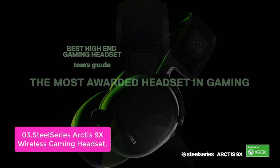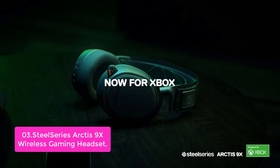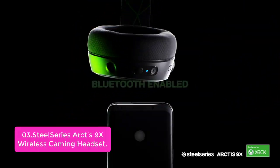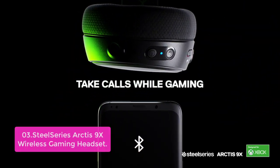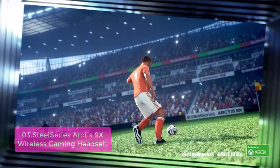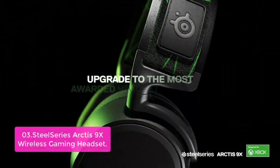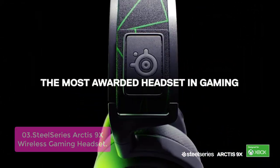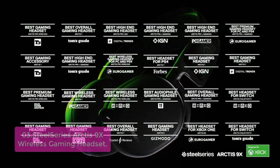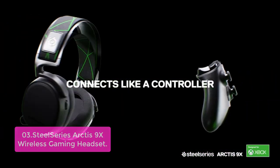List number 3: SteelSeries Arctis 9X Wireless Gaming Headset. The Arctis 9X is made for gaming — packed with features that connect directly to your Xbox or mobile device. With integrated Xbox wireless connectivity and Bluetooth, you can take calls and stream music while playing so you don't miss a beat. Its award-winning soundscape helps you find opponents hiding in the shadows or sneaking up behind you, enhancing your gaming experience and giving you the edge on the competition.